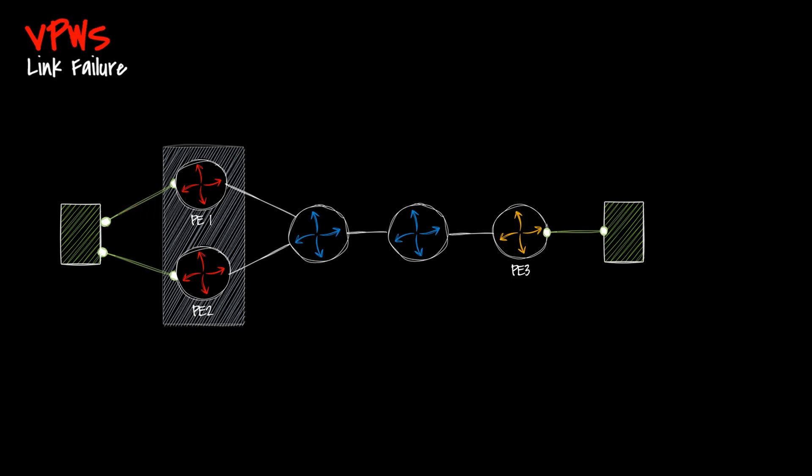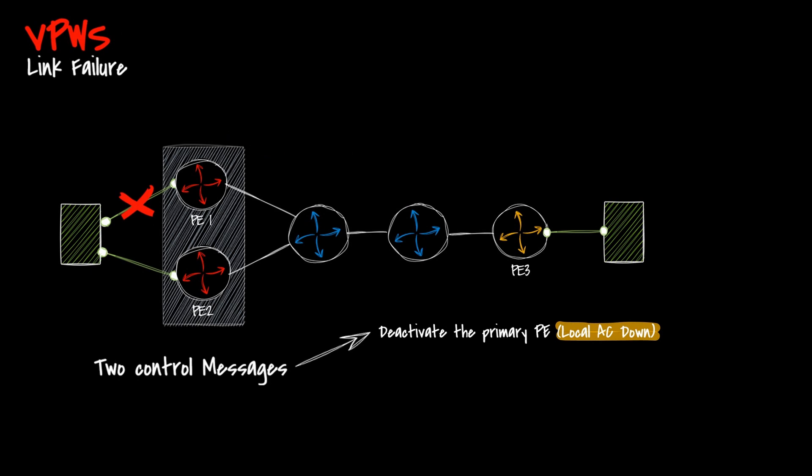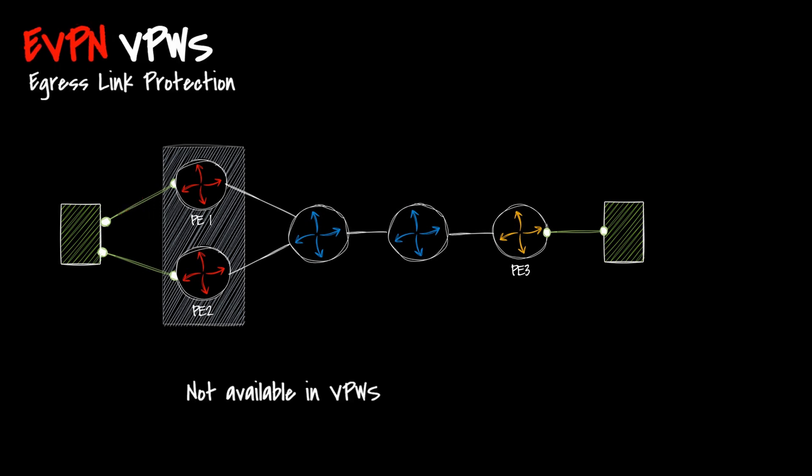In VPWS pseudowire redundancy, the failover sequence requires the exchange of two control messages: the first to deactivate the group of primary pseudowires and the second to activate the group of backup pseudowires associated with the access link. Lastly, eVPN can deploy a data plane egress link protection mechanism, which is not available with VPWS. This egress link protection mechanism is performed by the primary PE on the local attached circuit using a label advertisement in the per-EVI Ethernet AD per-ES route.